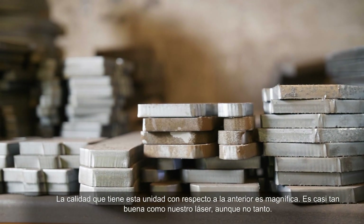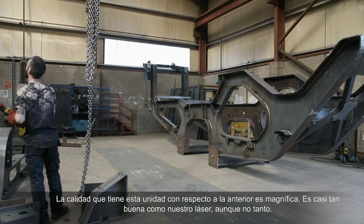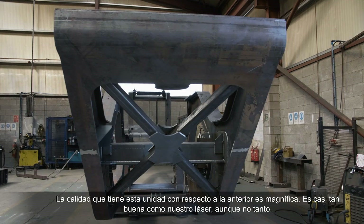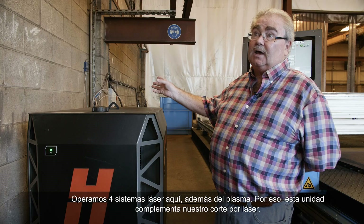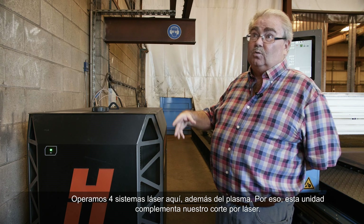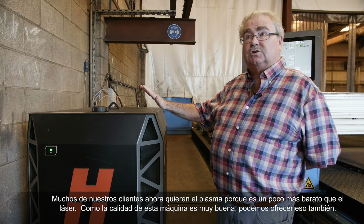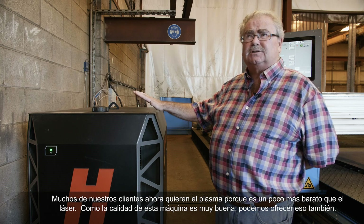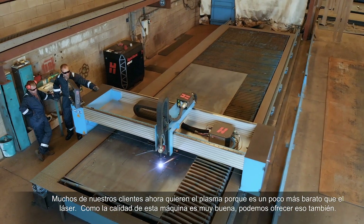The quality of this unit compared to the previous older unit — the quality is superb. It's nearly as good as our laser, but not quite as good. We operate four laser systems in here as well as the plasma, so this sort of complements our laser capability. A lot of our customers now want plasma because it's a bit cheaper than laser. The quality of this machine is very good, so we can offer that as well.